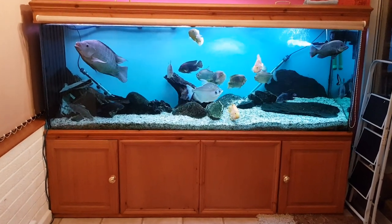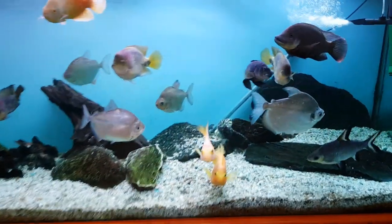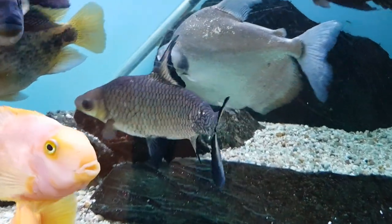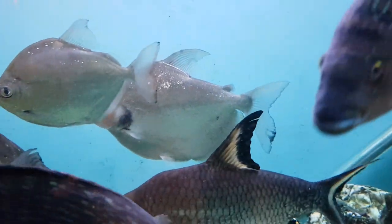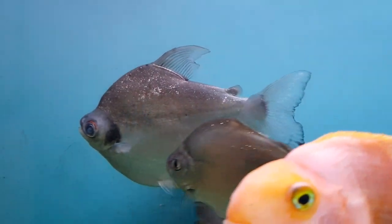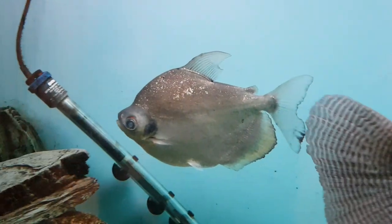This is a quick video showing an update on my silver dollar - my possibly world's oldest silver dollar. I did a video a while ago and quite a few people were asking about this guy. I've had him for well over 20 plus years. I estimate him to be at least 26, 27 years old and he's still going strong. He's been in this tank for about 9 or 10 years and he's been in 3 other tanks before this.